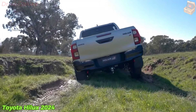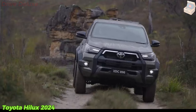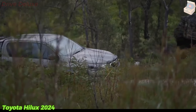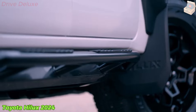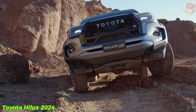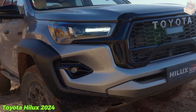Under the hood, the GR Sport Wide Track is still powered by a 1GD-FTV 2.8-liter inline-four turbo-diesel engine, although it now delivers 224 PS, 221 HP, or 165 kW at 3,400 RPM and 550 Nm of torque from 1,600 to 2,800 RPM.